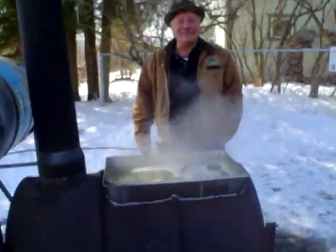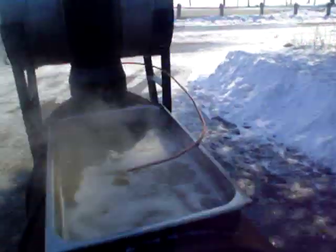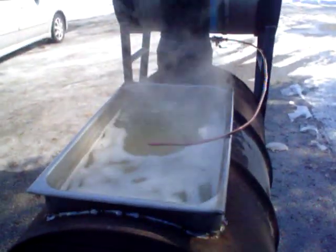Our prototype stove seems to be working just fine. There's a little feed tube. Got a nice mild boil going. We'll get her going even better yet, but looks like the system works.